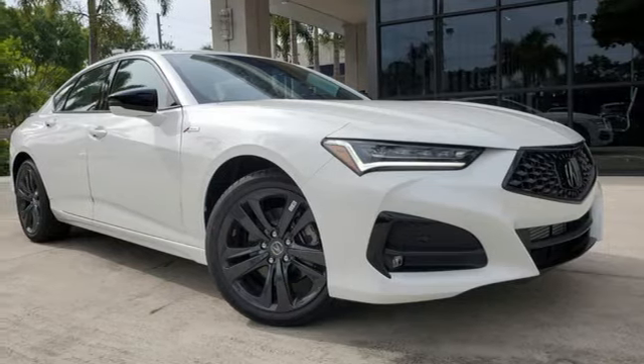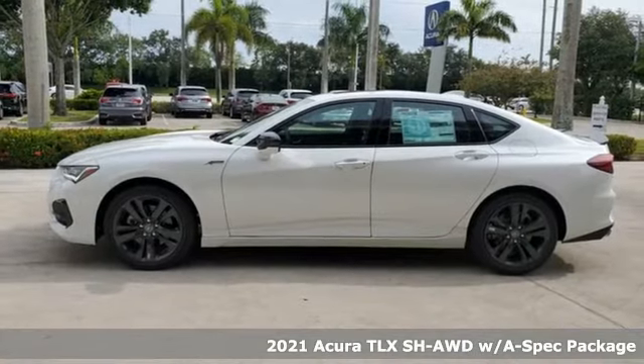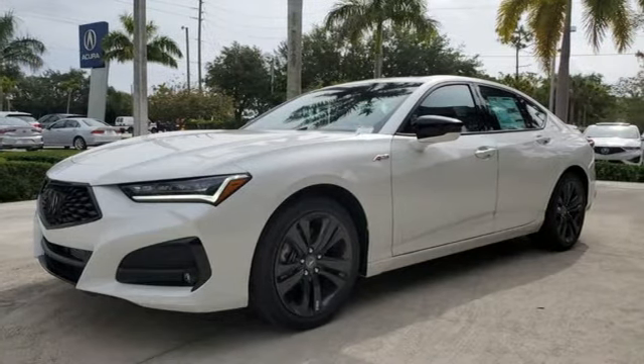It's a new 2021 Acura TLX. Power and control put exhilaration front and center, and yes, it's that kind of thrill. And with features like these, every drive is a pleasure.